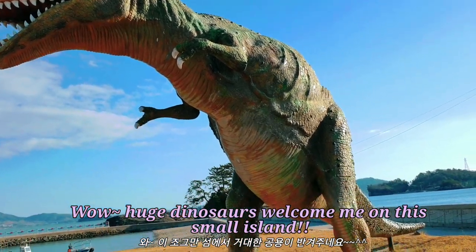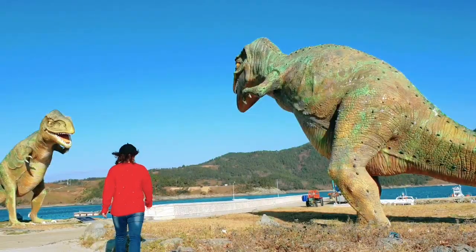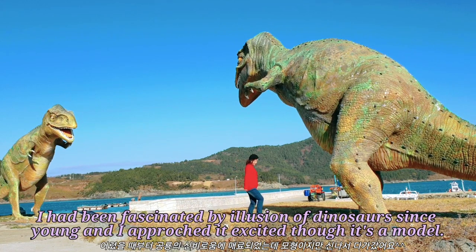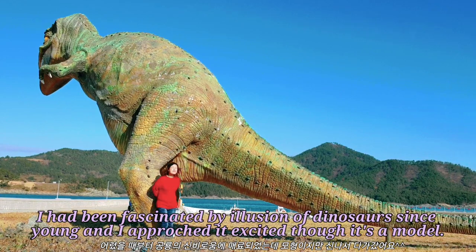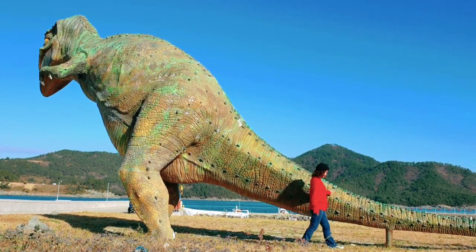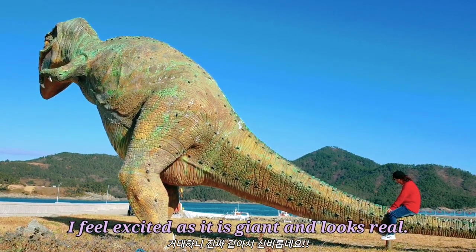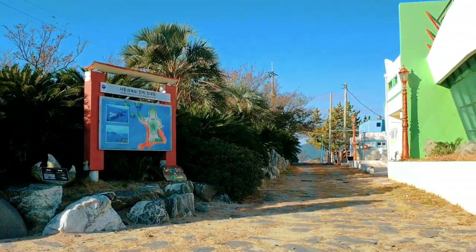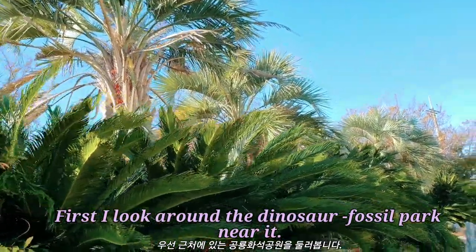Wow! Huge dinosaurs welcomed me on this small island. I have been fascinated by the illusion of dinosaurs since I was young, and I approached it excitedly though it's a model. I feel excited as it is giant and looks real. First, I look around the dinosaur fossil part near it.